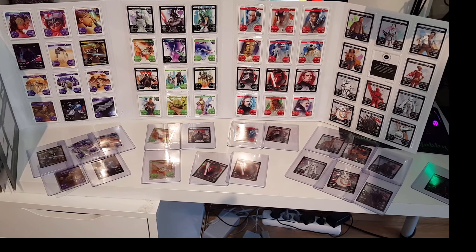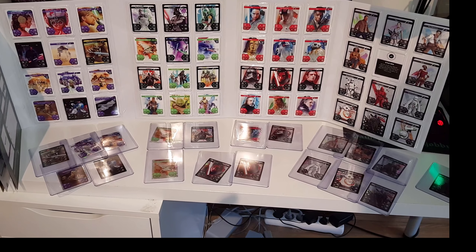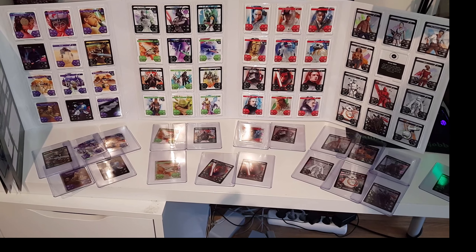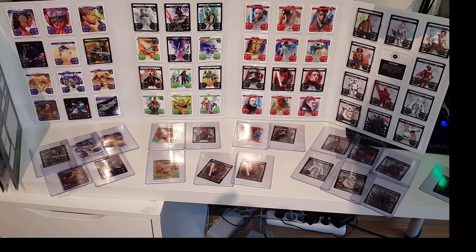Danke fürs Zuschauen. Vergesst kein Abo und keinen Daumen hoch. Dann sehen wir uns hoffentlich auch bei meinen Let's Plays. Und falls ich es irgendwann mal komplett kriegen sollte, sehen wir uns auch nochmal kurz. Dankeschön und Tschüss.